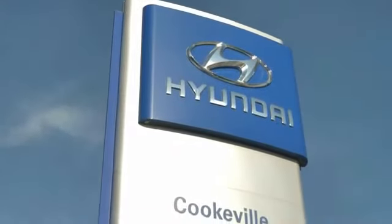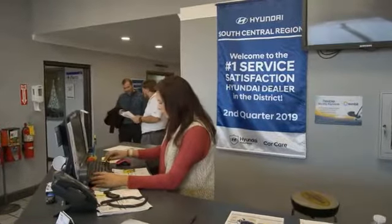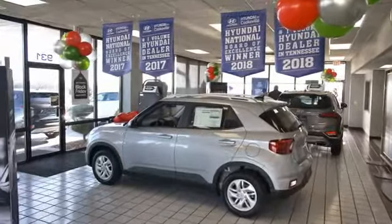At Hyundai of Cookville, you're buying vehicles you can rely on at prices you can afford from people you can trust. Call the dealer.